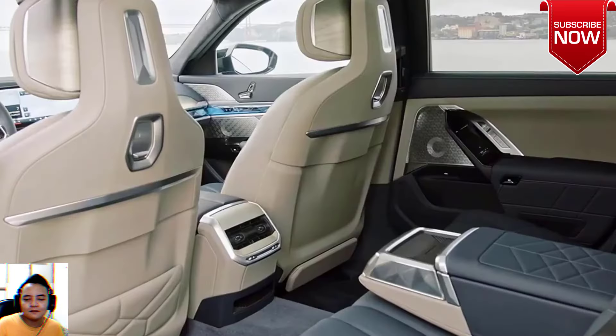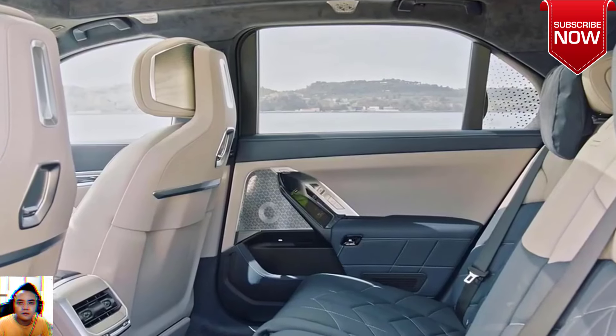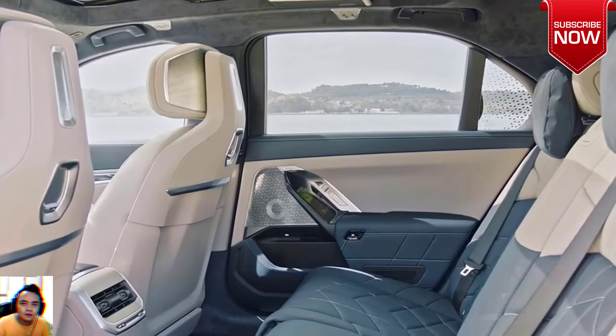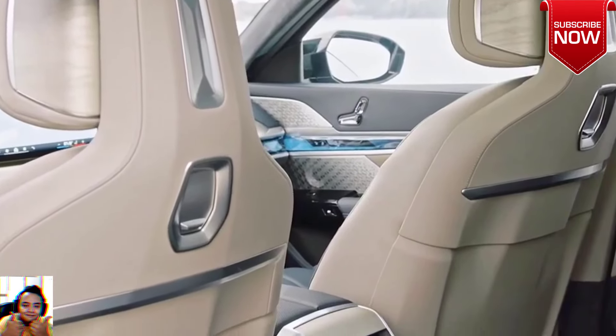While the most powerful 7 Series ever made had already garnered attention for its striking two-tone liquid copper and sapphire black paint scheme, this new addition to the color palette brings a touch of traditional luxury to the forefront.